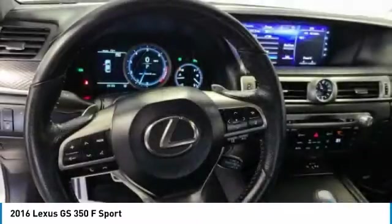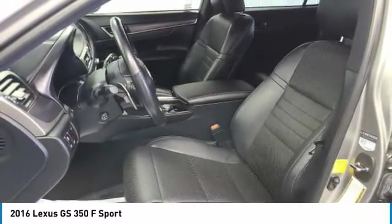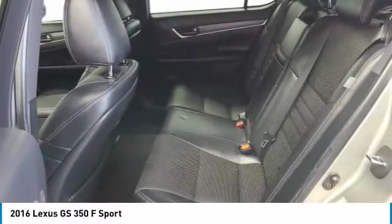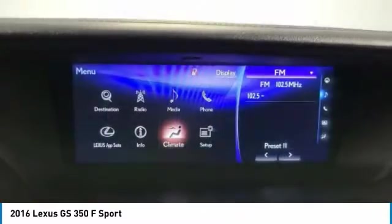This vehicle has less than 45,000 miles. Here are some of this vehicle's great options: heated mirrors, aluminum wheels, rear spoiler, brake assist, daytime running lights, and integrated turn signal mirrors.